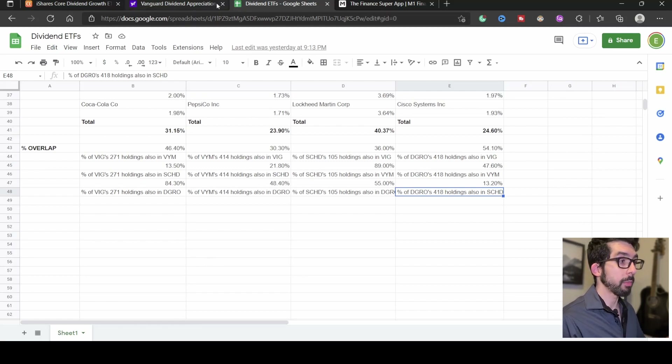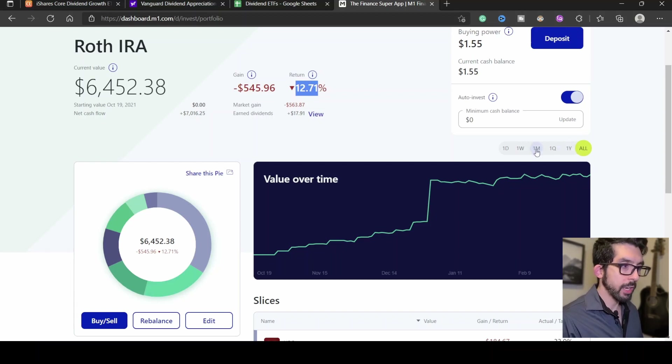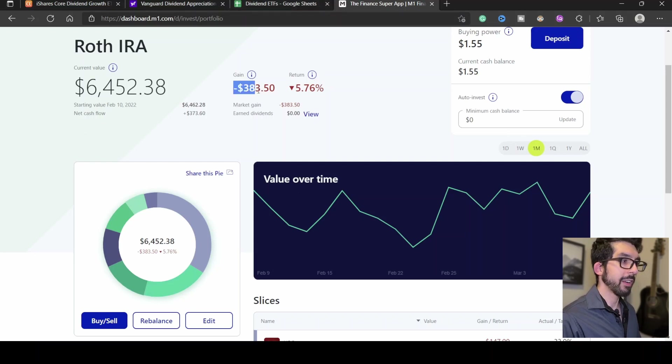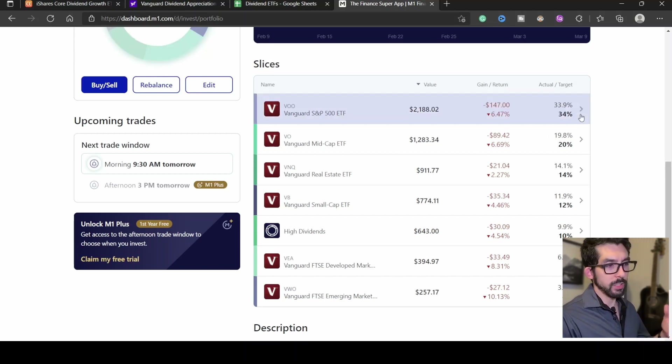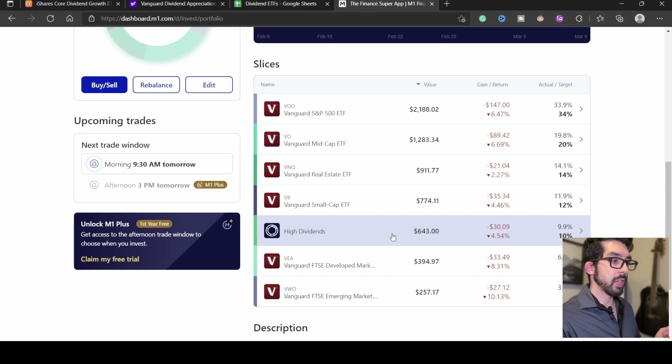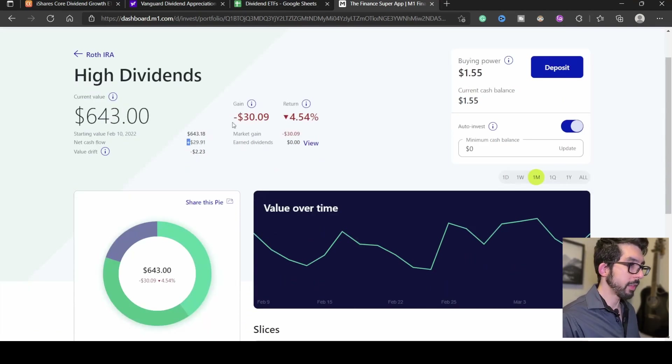Quickly going over my Roth IRA portfolio: currently it's at $6,452.38 overall, with a negative gain of $545 and a negative return of 12.71%. Just looking at this past month — February — there's a negative gain of $383 and a negative return of 5.76%. Within this last month I contributed $125 for three weeks, and then last week contributed another $125, so about $500 within the last five weeks. Scrolling down, we can see all the holdings — everything's in the red, just like the whole market. Within my high dividend pie, I have a negative gain of just $30 and a negative return of 4.5% for the month.